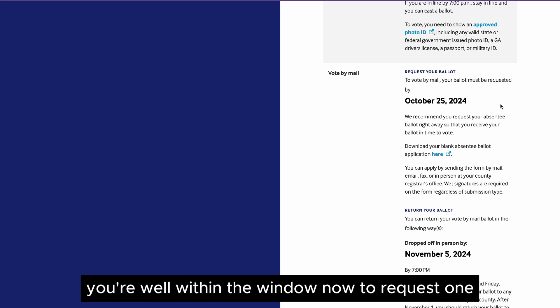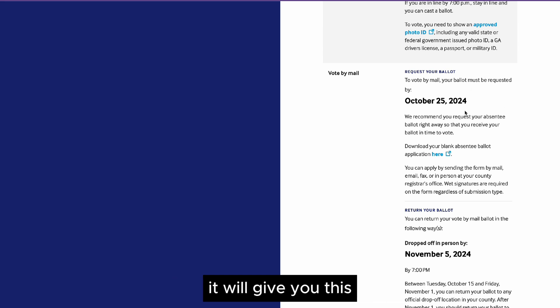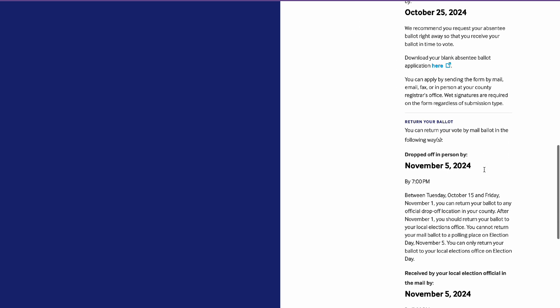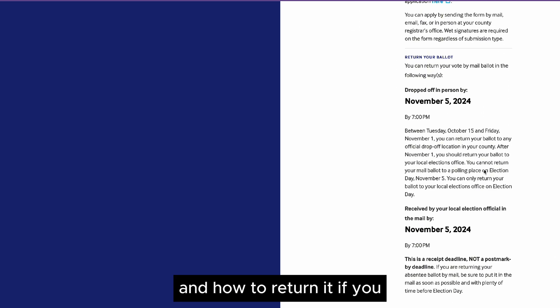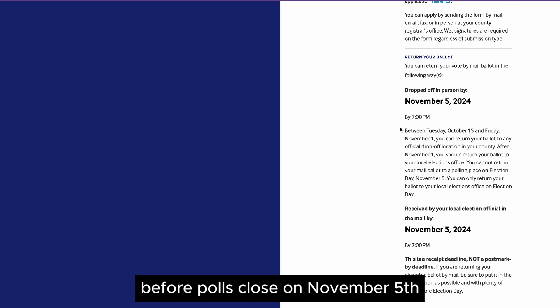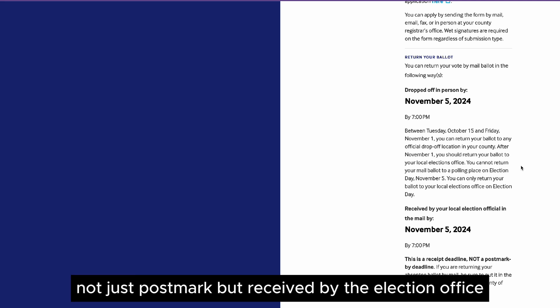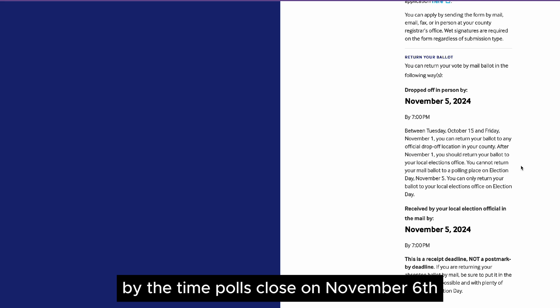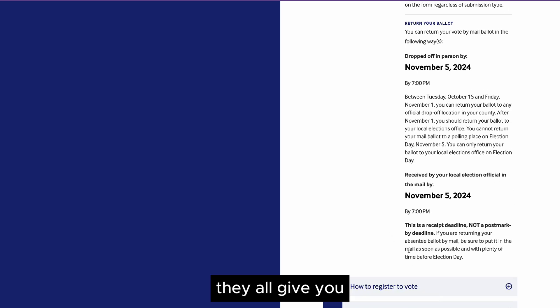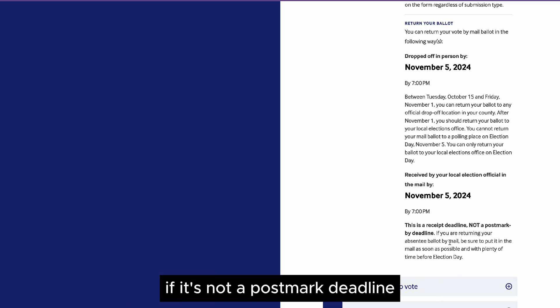Most of those states you're well within the window now to request one. The link will give you a deadline — in Georgia it's October 25th — and how to return it. If you forget to fill it out and you need to submit it, you can drop it off in person before polls close on November 5th, which is also election day. Or if you mail it in, it must be received — not just postmarked, but received by the election office — by the time polls close on November 5th. I checked a whole bunch of states and they all tell you whether it's a postmark deadline or if it must be received by that time.